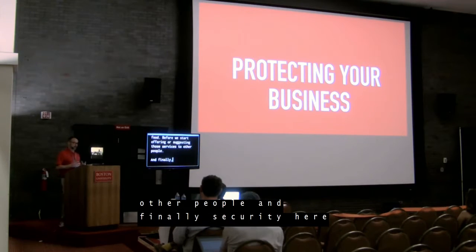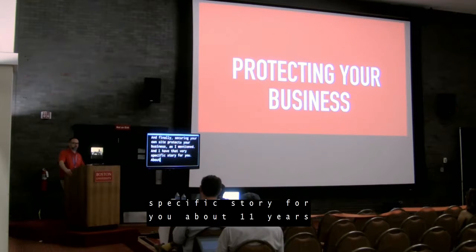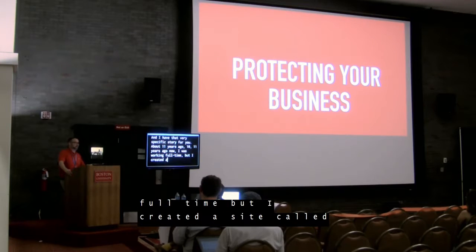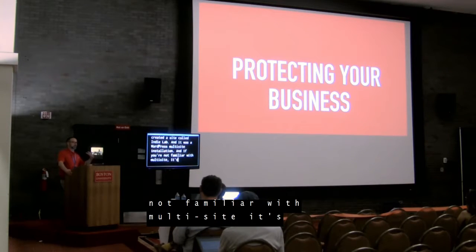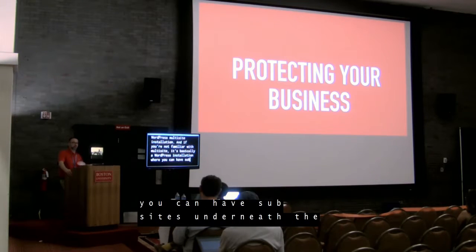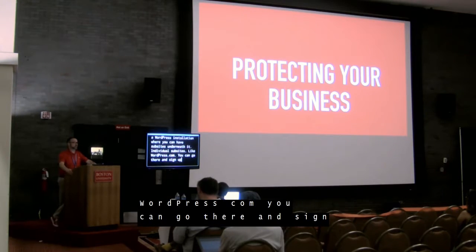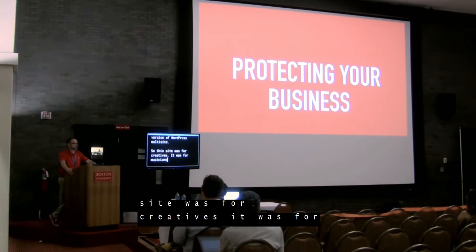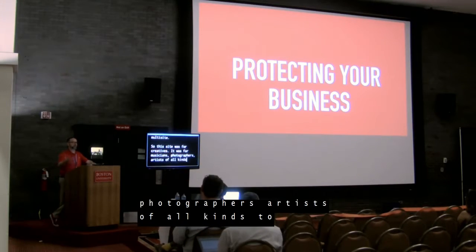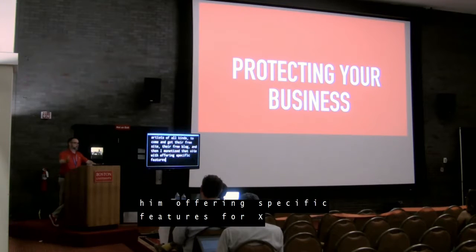Securing your own site protects your business. About 11 years ago, I was working full-time but I created a site called IndieLab — a WordPress multi-site installation. If you're not familiar with multi-site, it's basically a WordPress installation where you can have individual sub-sites underneath it, like WordPress.com. This site was for creatives — musicians, photographers, artists of all kinds — to come and get their free blog. And then I monetized that site by offering specific features for a set amount per month.